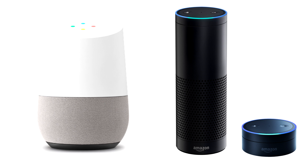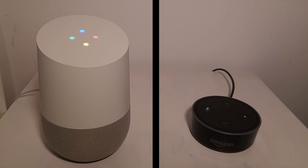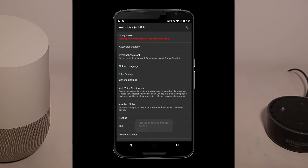AutoVoice is now on Google Home and the Amazon Echo. To use it, just say hey Google or Alexa, ask AutoVoice to say hello. Sure, here's AutoVoice. Hi there. And it will send a say hello command to your connected Android devices.